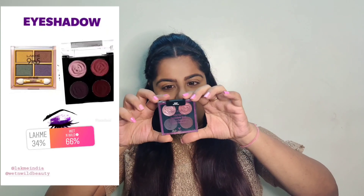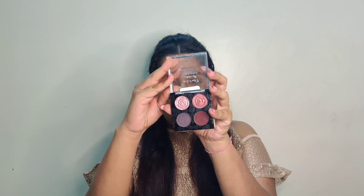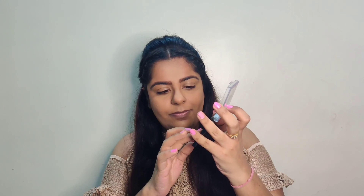Next, moving to eyeshadow — this quad by Wet and Wild won the race. It was their limited edition collection and I really love this eyeshadow. Let me show you the colors and how pigmented they are — they're so creamy! There are two matte shadows and two shimmery shades.